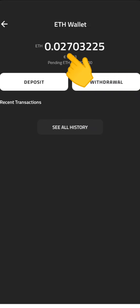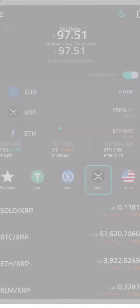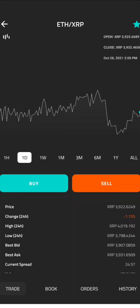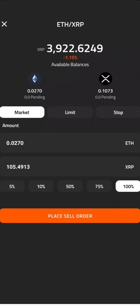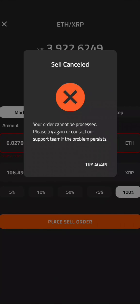CoinField actually proposes the cheapest trading fees, but minimum limits are high — except for XRP and Sologenic, where withdrawals are absolutely free and the limits are low. We'll go into that in a bit. We'll try and convert our Ethereum into XRP.